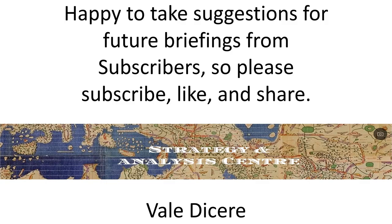That concludes today's briefing. In the subsequent briefing I will look at China's Type 003 and Type 004 aircraft carriers. Thank you for watching — happy to take suggestions for future briefings from subscribers, so please subscribe. Until next time.